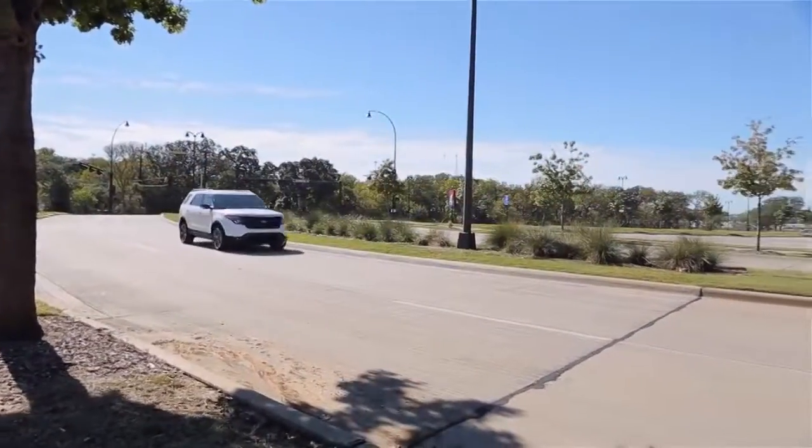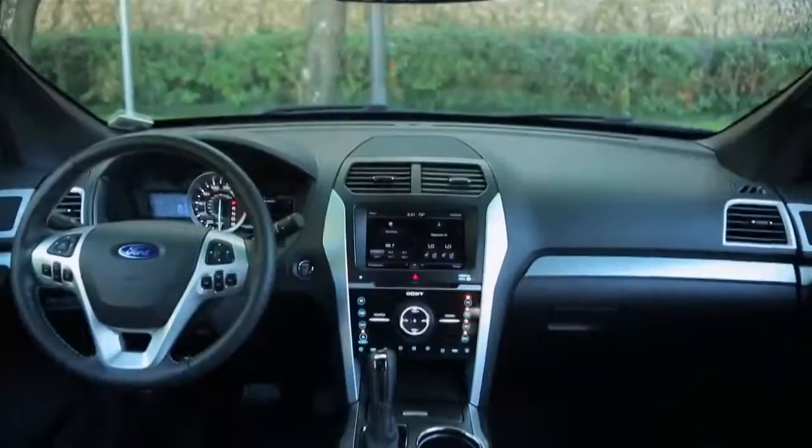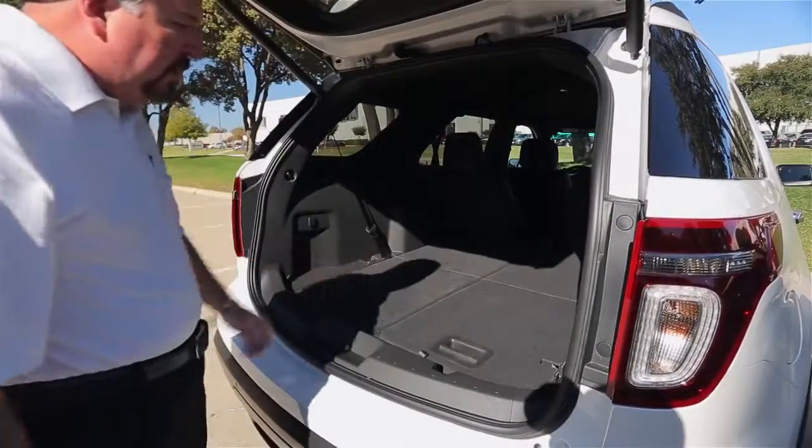There are a lot of changes besides just the engine, including much improved ride and handling. The Explorer Sport has a great interior and it offers captain's chairs in the middle and a fold-flat third-row seat.